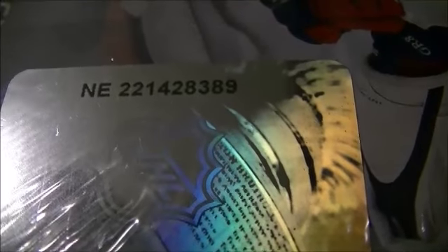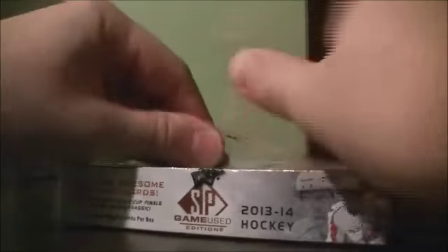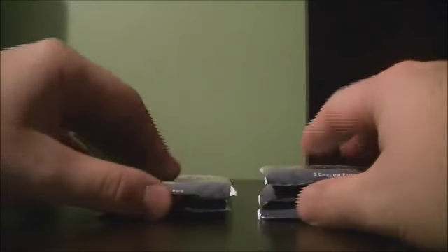The box number is A2214283-89 — that's A2214283-89. Good luck everybody.